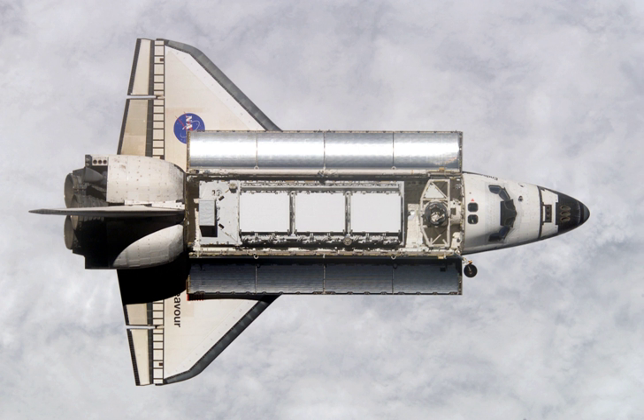Also carried aboard STS-113 was the Micro Electromechanical System based PICO Satellite Inspector. This payload deployed two small satellites which are connected via a 15 m tether. STS-113 was the last successful mission before STS-107.